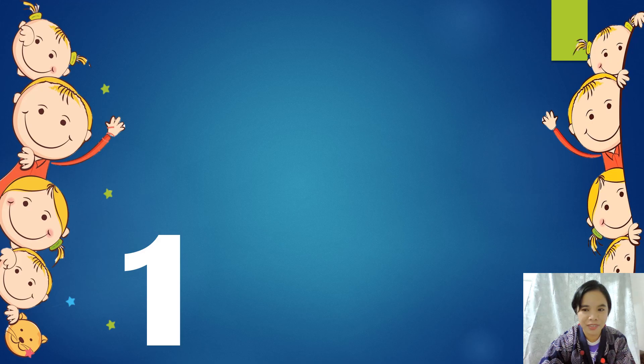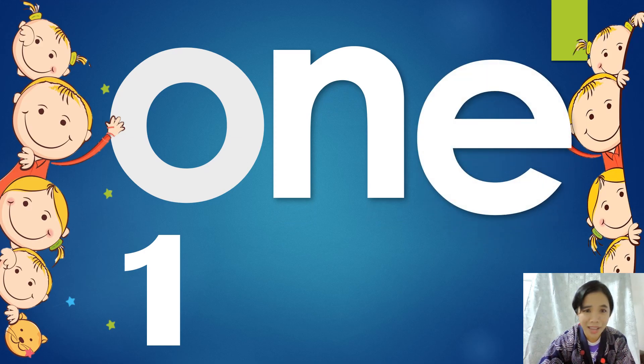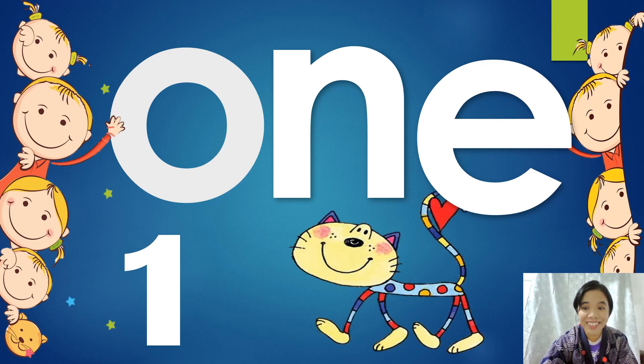What can you see here? One. That's right, one. Number one. Can you spell number one? O-N-E. What's that mean? One. Good job. Can you think of something one? Can you see something one around you? One cat. We have one cat. That loved cats, very nice. We have one cat. Can we do it again? One. Can we spell? O-N-E. One. Very good.